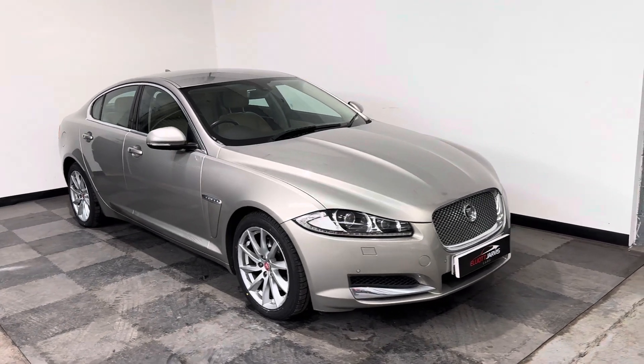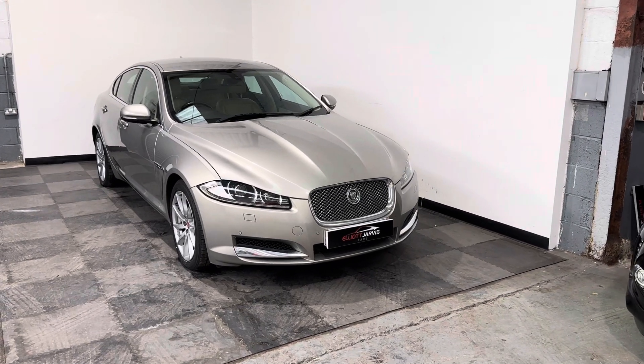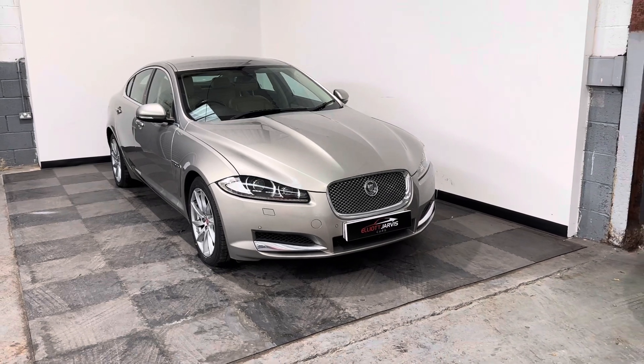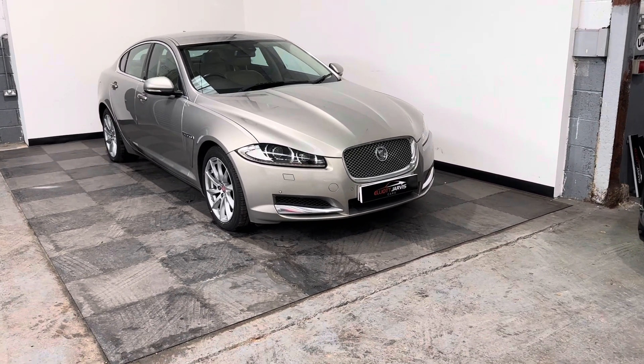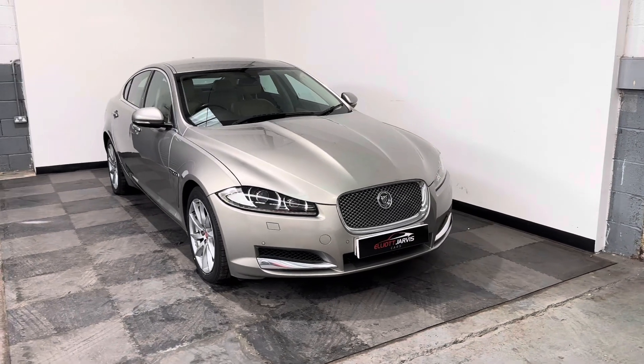Well, finished in the cashmere with a beige leather interior, it's arguably one of the best colour combinations. We've sold an awful lot of the XFs — they're an absolutely beautiful vehicle to drive, and more importantly, an even more beautiful car to look at.